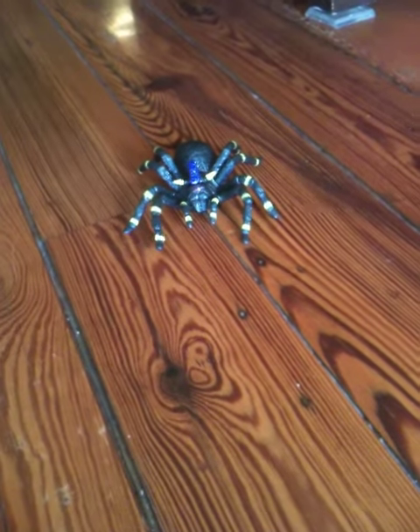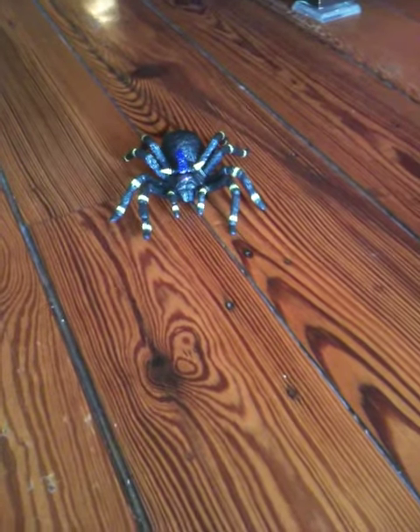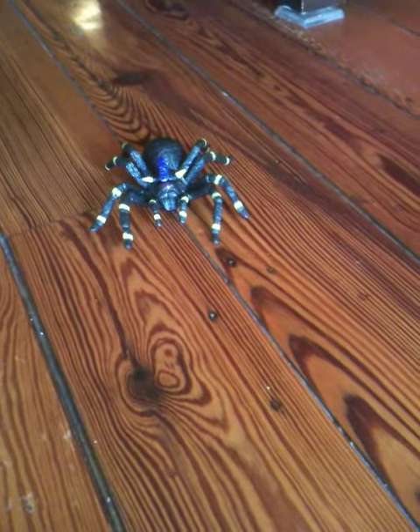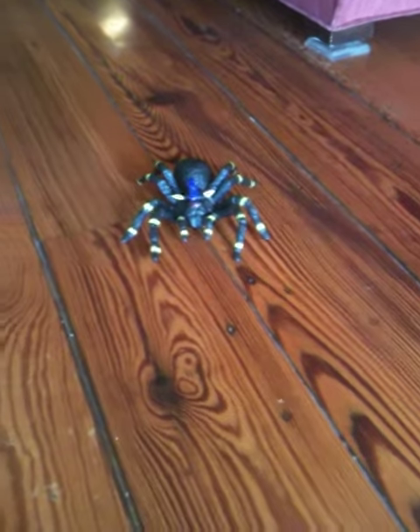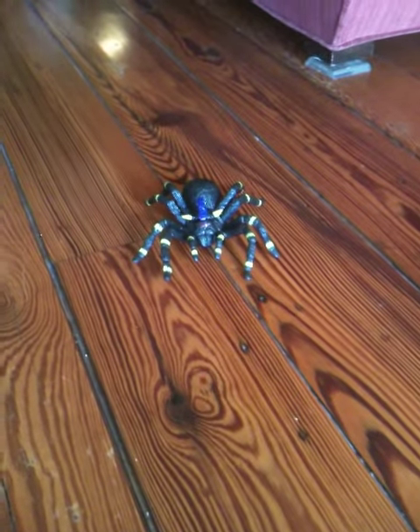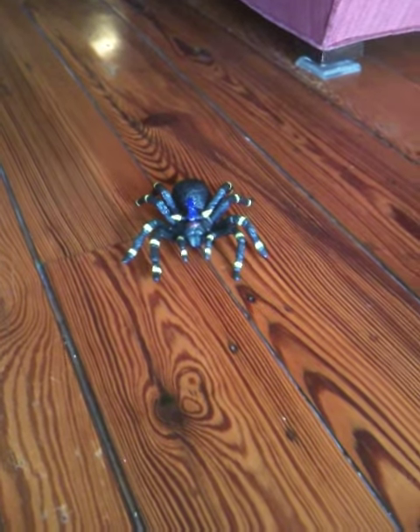We are testing now the Tarantula Planet creepy crawling pets that are from Uncle Milton. And if you've watched a lot of our coverage from last holiday season, you know I have a little bit of a slight fascination for toy spiders. And this one really rocks.